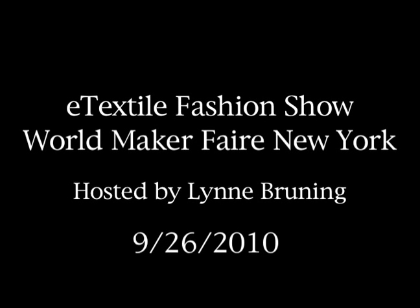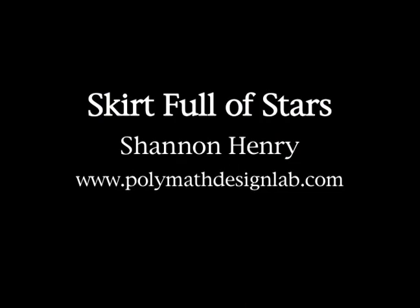Hey, I'm Lynn Groening. I'm going to emcee today's wearable technology show. Before we get going, I really want to say thank you to Sherry and Dale and all of the Make A Fair team for starting this whole activity, bringing this all together in an environment where we can share information, learn from one another, and see the latest innovations coming out in all sorts of fields of science, art, food, and tech. First up we have Shannon Henry.